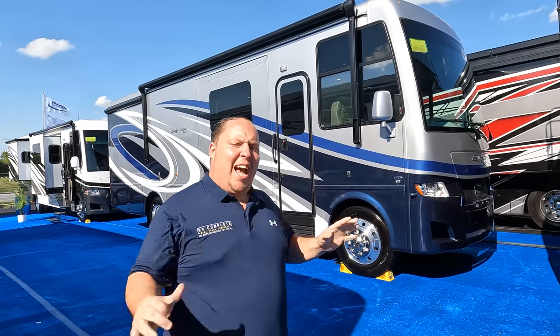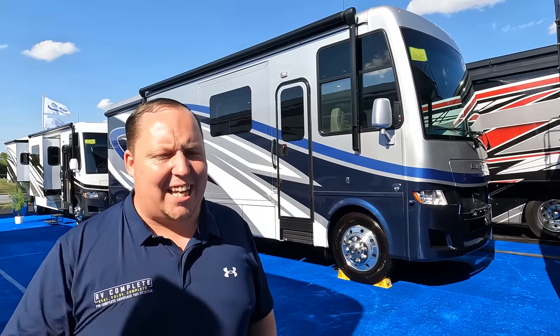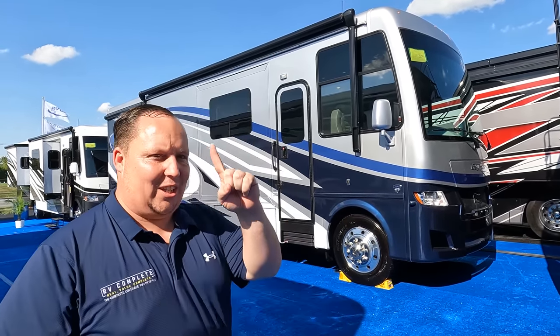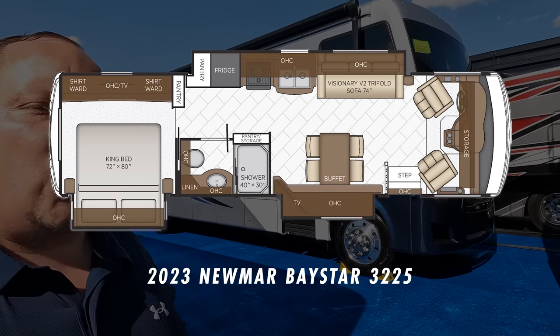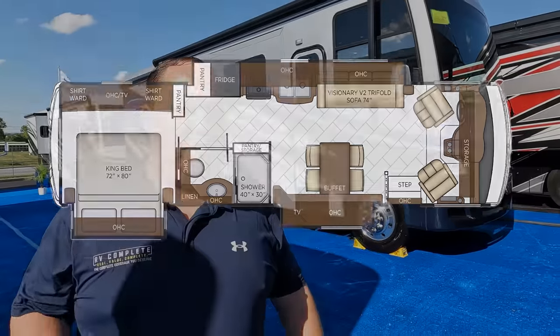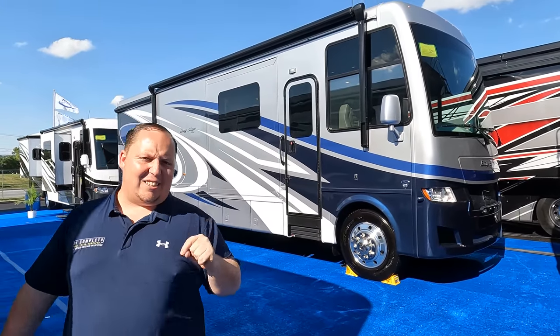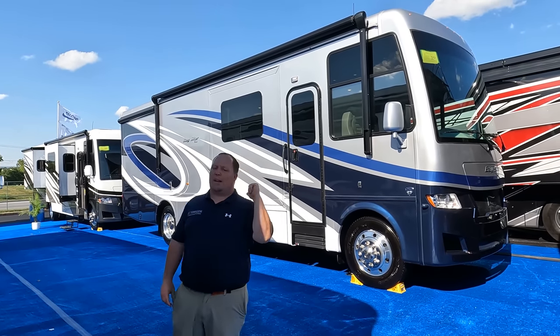Hey everyone, I'm Matt, welcome back to another video. Today I am super excited — we are taking a look at one of the best luxury Class A gas motorhomes that's still a small package, here at the Hershey RV Show. This is the 2023 Newmar Baystar model 3225. We're going to look at the outside features first, then the inside features, and give you three things we love and three things we dislike about the Newmar Baystar.